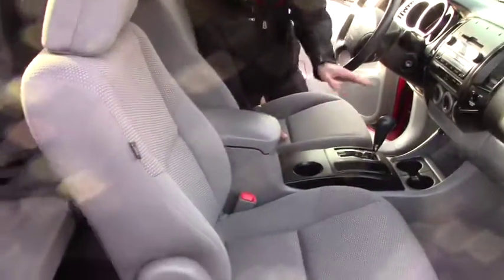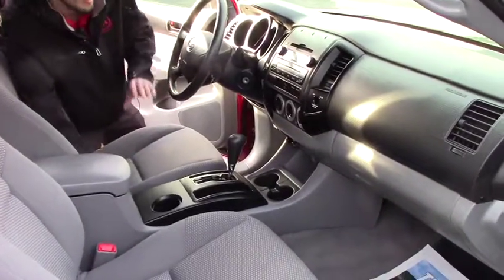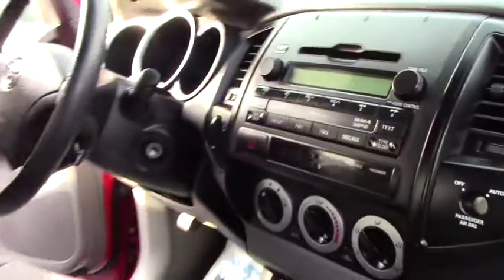Coming to the front, you do have your simpler used climate controls, 4x4 controls, AUX controls, AM, FM, and then some steering wheel controls as well.